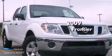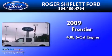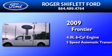This is a 2009 Nissan Frontier. It has a 4.0 liter 6-cylinder engine and a 5-speed automatic transmission.